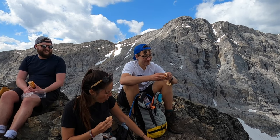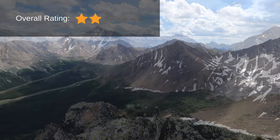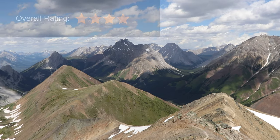Overall, we'd give this hike about a 4 out of 5 in the Rockies. It was short enough that we weren't dying at the end, the difficulty was moderate, the trail was safe the whole way, and the views at the top were stunning. We hope this video helps you enjoy South Pocaterra Ridge Trail just like we did.